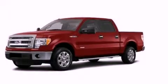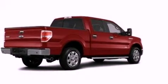This is a brand new 2013 Ford F-150. It has what you need for work as well as what you want for play.